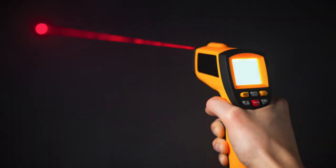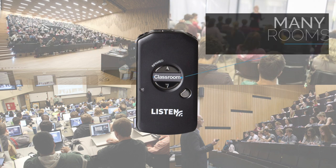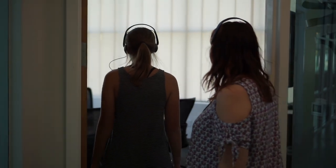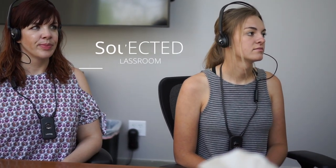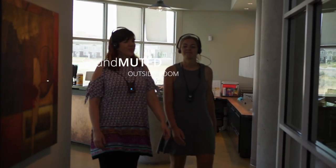Since the infrared light won't penetrate walls, infrared assistive listening systems are ideal for use in adjacent classrooms and lecture halls. As a student enters a classroom with an infrared transmitter installed, their receiver will detect the signal and automatically begin playing the audio coming from the system.